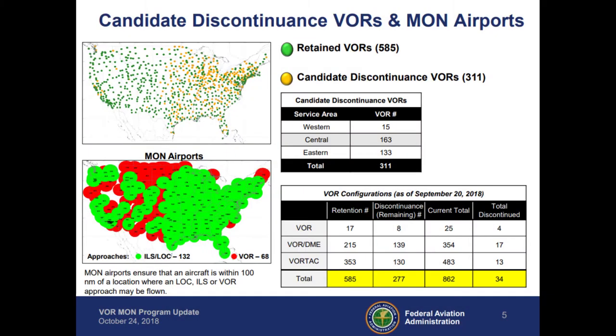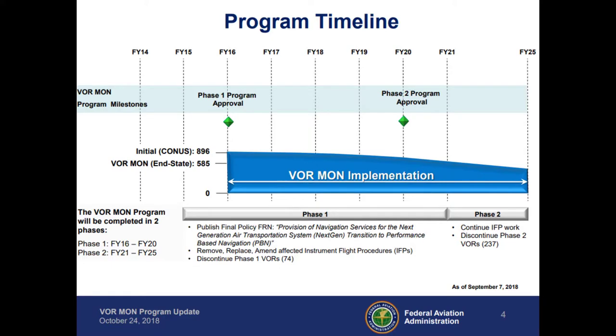In order to effect this change, the FAA has decided to decommission over 400 VORs across the nation. This will bring our numbers down from 1,000 in 2010 to just about 585 by fiscal year 2025.